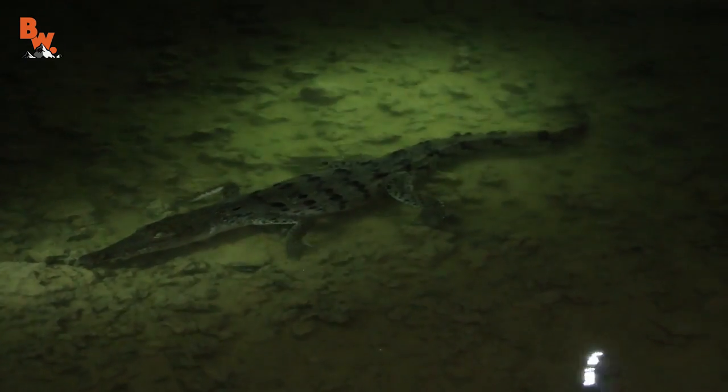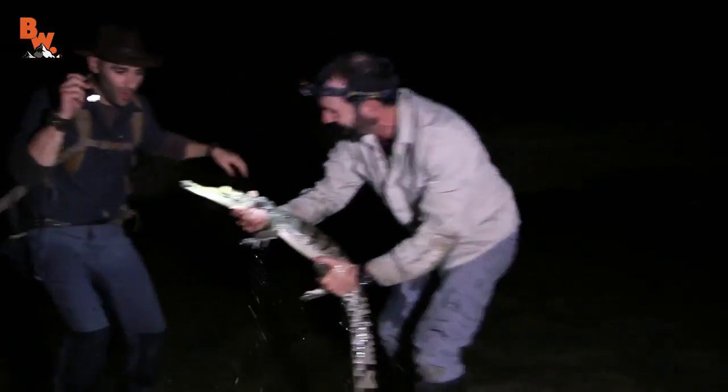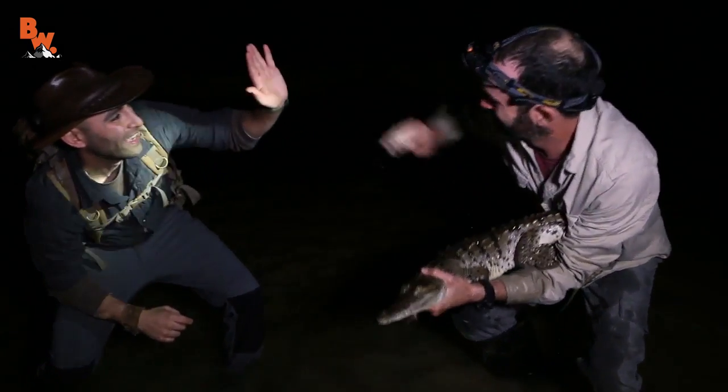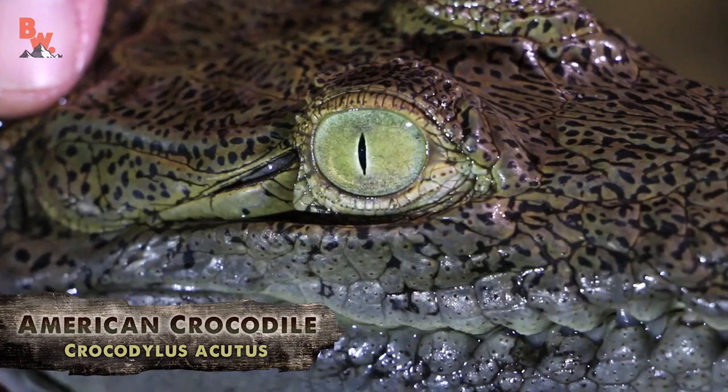There's somethin' right here. Where is it? Hold on, I don't see it. Stay right there, let me see if I can get closer. I got a shot on him, so if you wanna go, go for it. Got it! Great grab! That right there is the first piece of the puzzle — the American crocodile. Now we just need to find an American alligator.